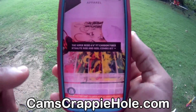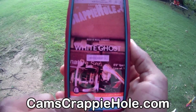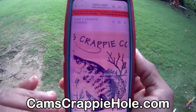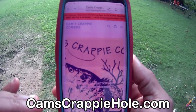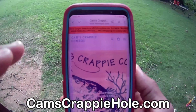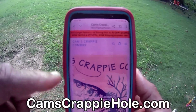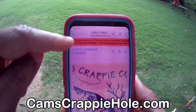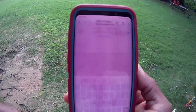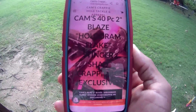I'm on camscrappyhole.com right now. You see that red banner? All you've got to do is click it. When you click that red banner, you're at Cam's Crappy Combos. If you need a reel for your favorite rod, you just pop right over to Cam's Crappy Combos. We have more selection of kits over there as well. You see that red banner again — click that to go back to camscrappyhole.com. Boom, you're right back.